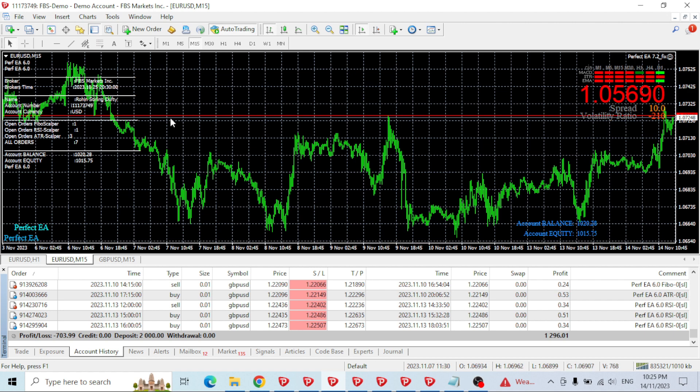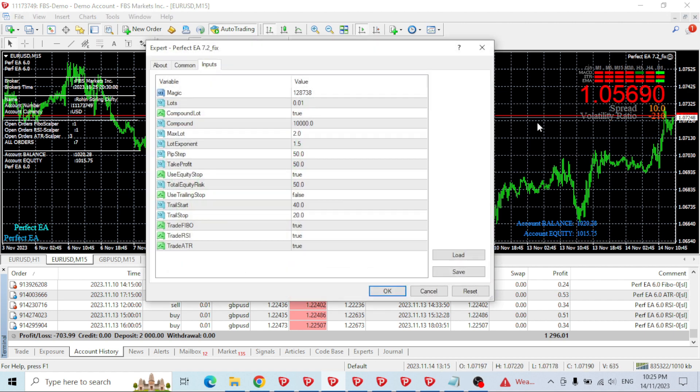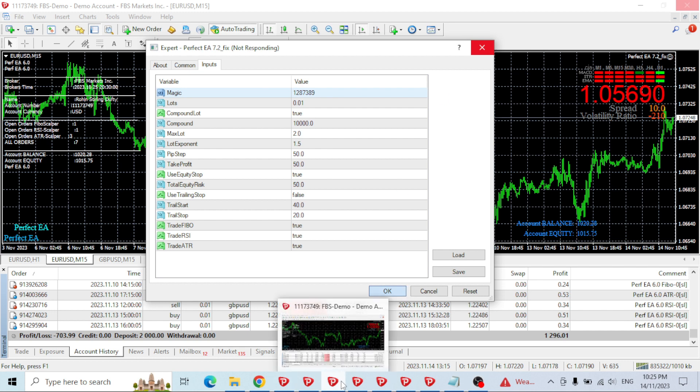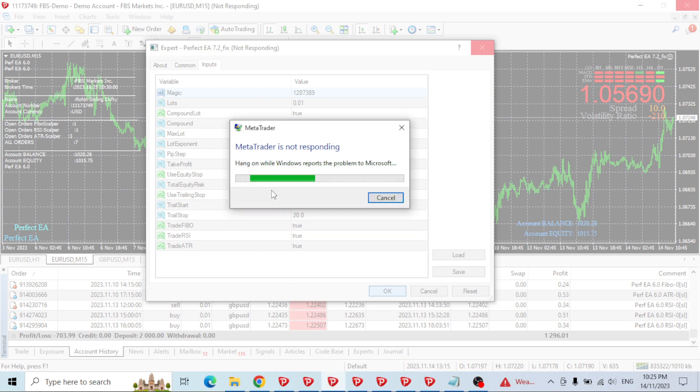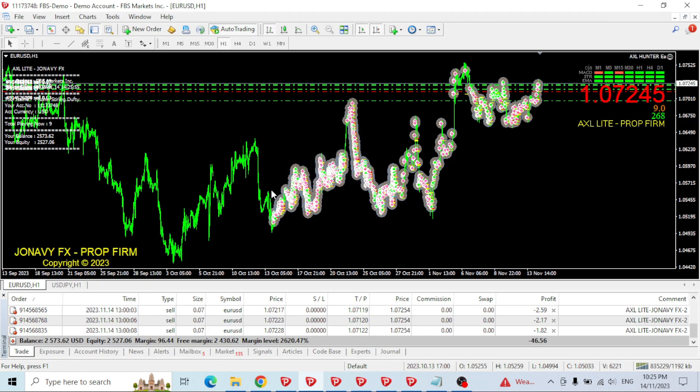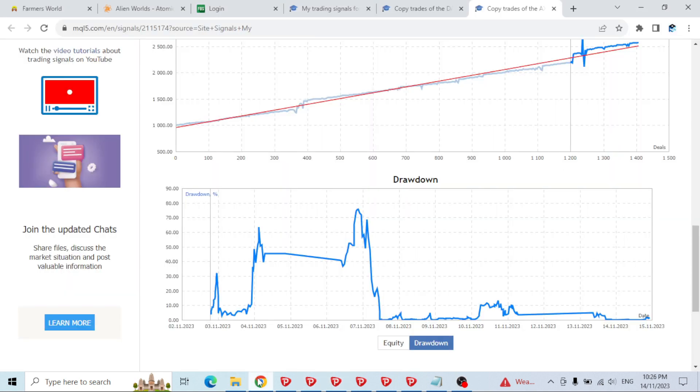Perfect EA had only been trading EURUSD and then it stopped — I'm not sure why. I tried adjusting the magic number. It turns out this EA is buggy and it broke the terminal — the laptop spun up and stopped responding. I had to close the program entirely. So there you go — Perfect EA broke it.